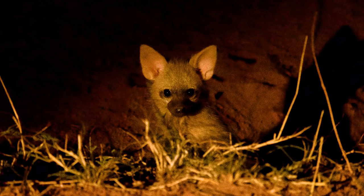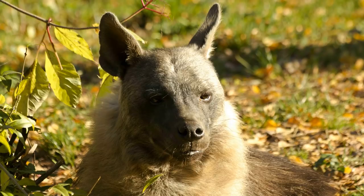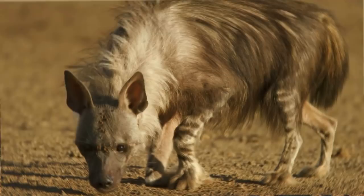Aardwolf: considered the smallest of all hyenas, the aardwolf is quite a formidable predator — don't judge them by their size. They seem more like the striped hyenas when it comes to appearance, but they have one distinction: they are insectivores. Brown hyena: they are the second largest of the hyena family. They're easily distinguished by their shaggy long hair. More importantly, the fur turns darker on the body and tan when it comes to the neck and shoulders.